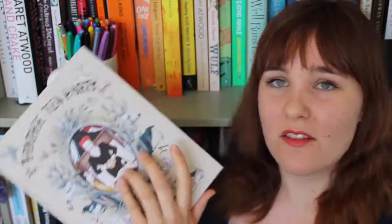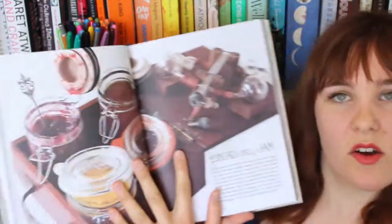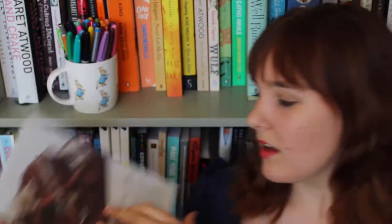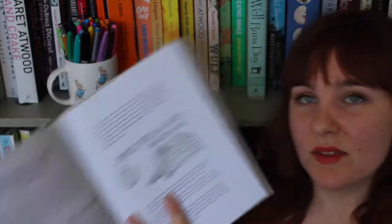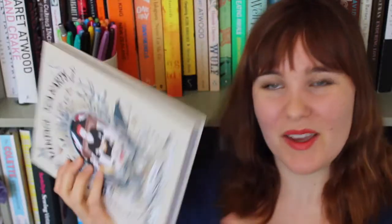First up there's this lovely book. The front has these holes. It's got photography, illustrations, food and vintage fashion. This book is beautifully produced — it's got these very papery pages. The paper is quite thick and textured as well, and it's got a ribbon bookmark.